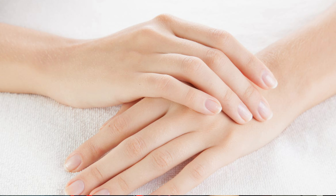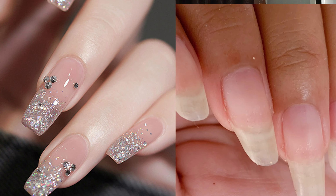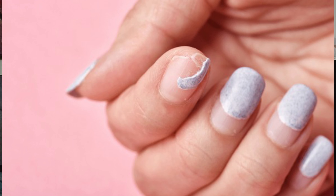Tip number 6 — so cuties, tip number 6 is to take proper care of your nails. Ab kuch cuties hoti hain jinhe apne nails ko long rakhna achha lagta hai, but it feels very unhygienic, so it is really important to keep that in mind.